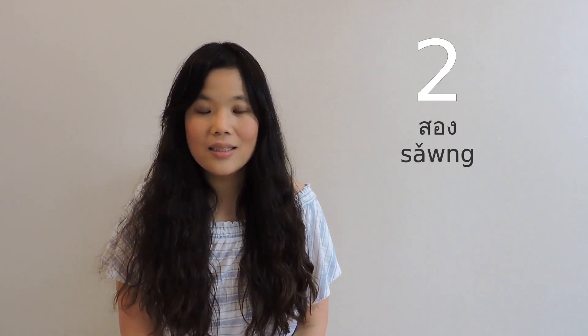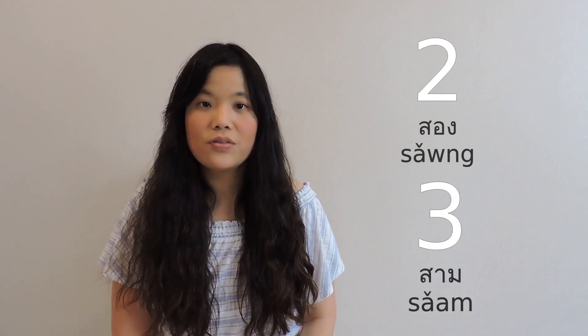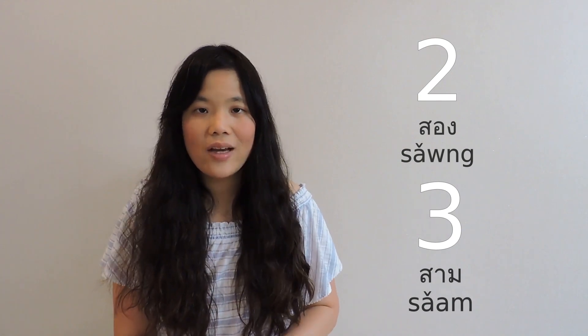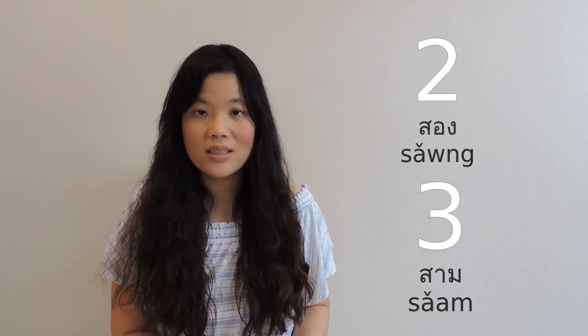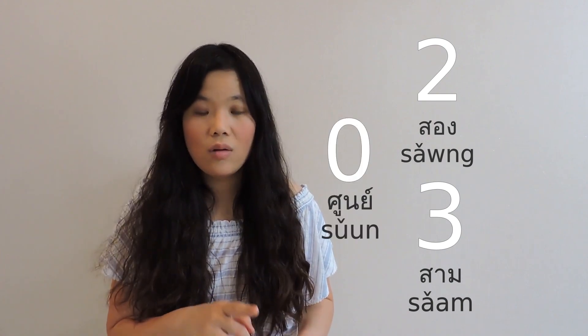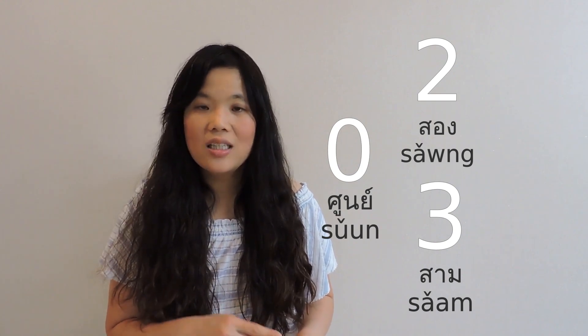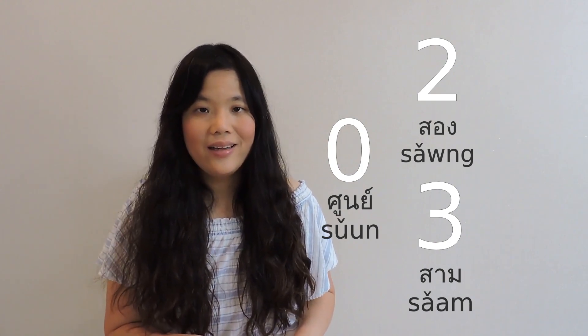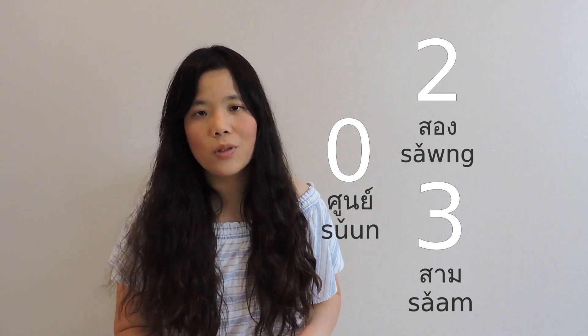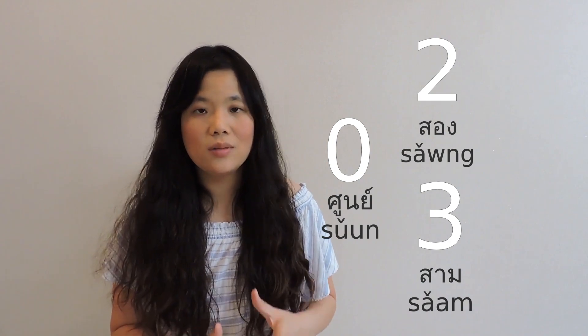For two, we say 'song' with a rising tone. And for three, 'sam', again with a rising tone. So from 0 to 3, we actually only have three numbers with a rising tone: zero, two, and three. These three numbers are very similar in terms of pronunciation, so you have to make sure you pronounce them correctly.